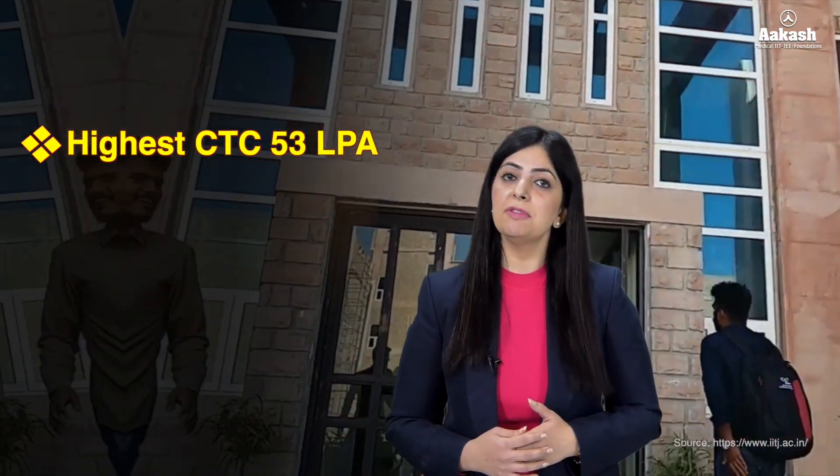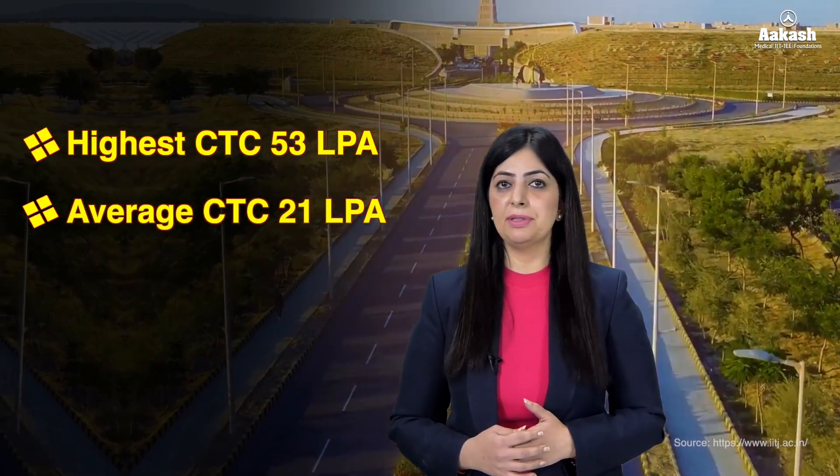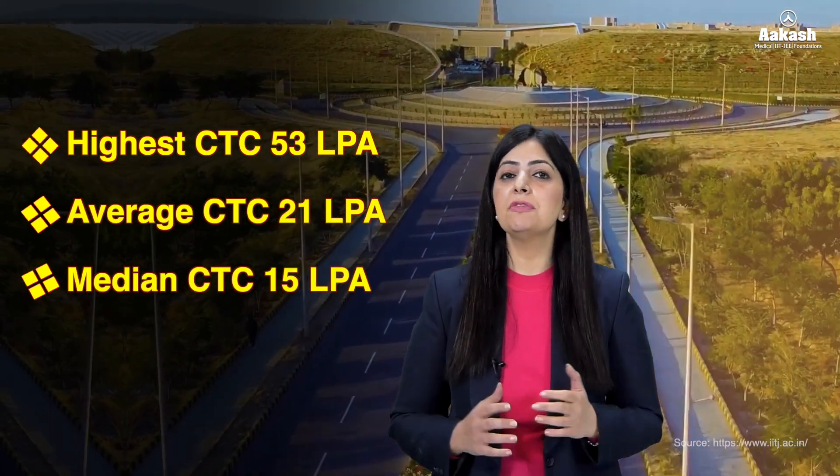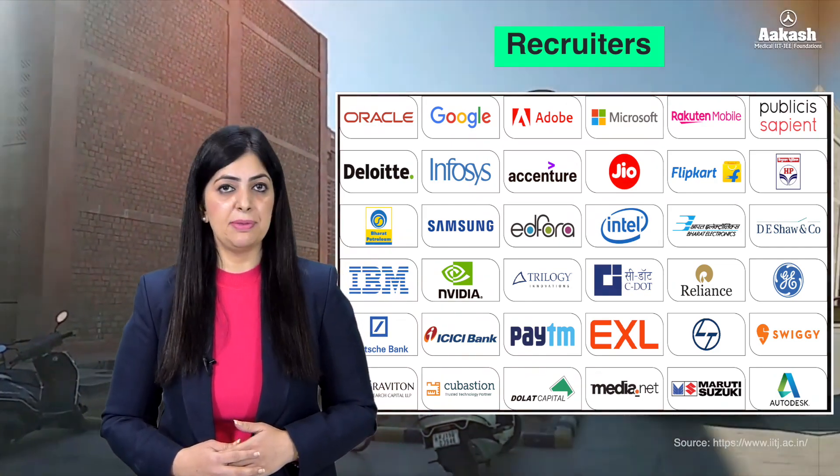Regarding salary packages for 2023–24, nothing has been officially disclosed by IIT Jodhpur on their website. However, various websites have claimed the highest package to be ₹53 LPA, the average package to be around ₹21 LPA, and the median package to be around ₹15 LPA. Here is a long list of recruiters who participated in the 2023–24 placement drive.